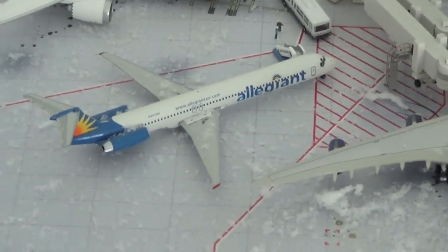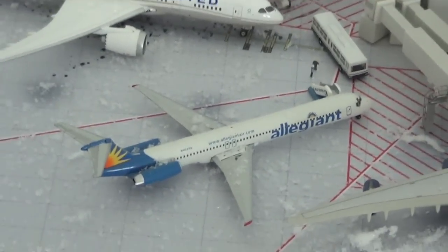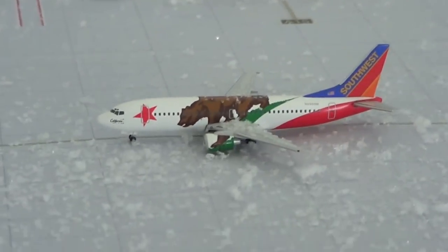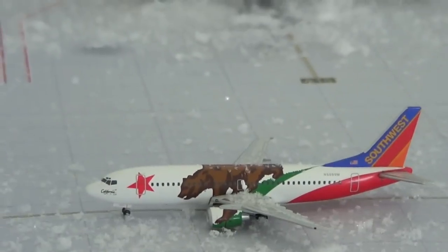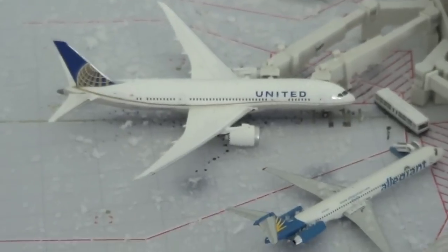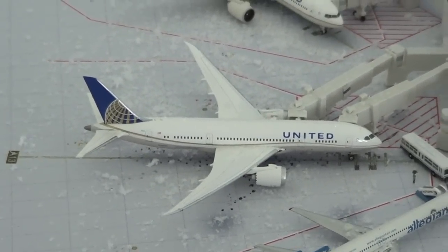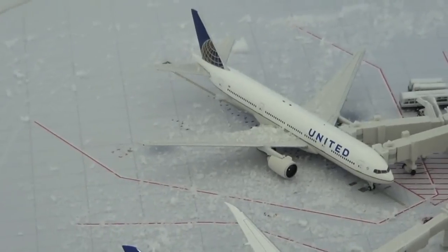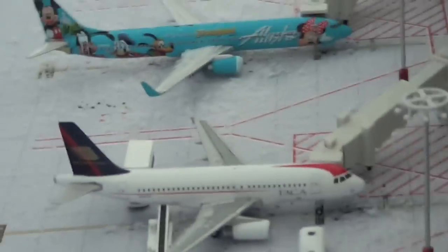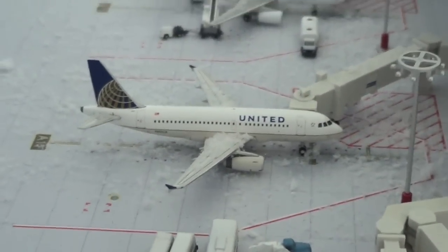Right here we have an Allegiant MD-83. This came in from Orlando Sanford. Right here we have a Porter Airlines Dash 8 Q400 just came in from Toronto Billy Bishop. And right here we have a Southwest Airlines 737-300 California One. This came in from Pittsburgh — this is a new aircraft. United 787-800 just came in from Paris and United 777-200 will be heading out to London Heathrow. United 739 just pulled into its gate from IAD.